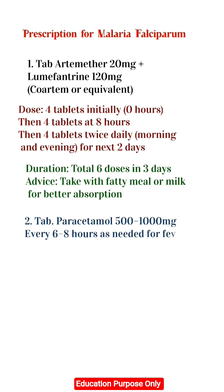2. Tab Paracetamol 500mg to 1000mg every 6 to 8 hours as needed for fever. Maximum 4 grams per day.